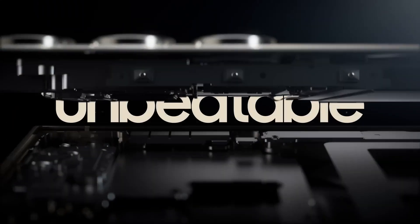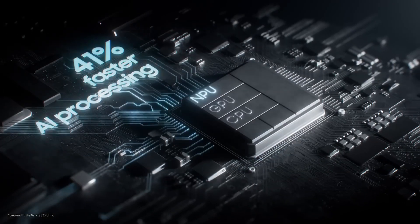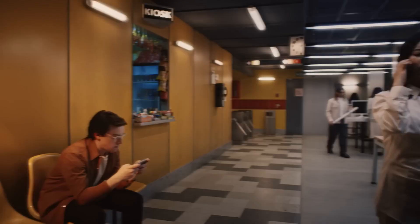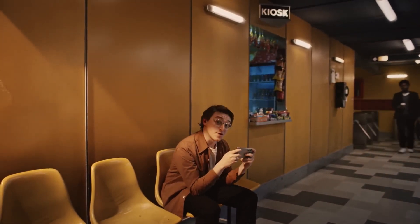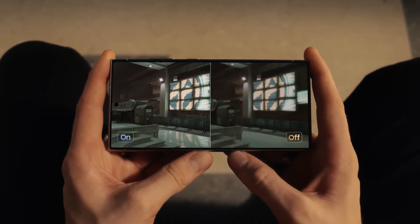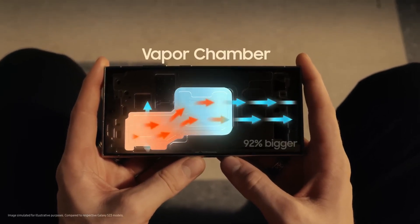This is the Ultra's new processor, Stuart. With our fastest NPU for seamless, efficient AI processing. And an enhanced GPU and CPU for epic gameplay. This processor gives you the best ray tracing for the most hyper-realistic graphics ever on Ultra. Plus, it's easy to stay chill with Galaxy's biggest vapor chamber yet.